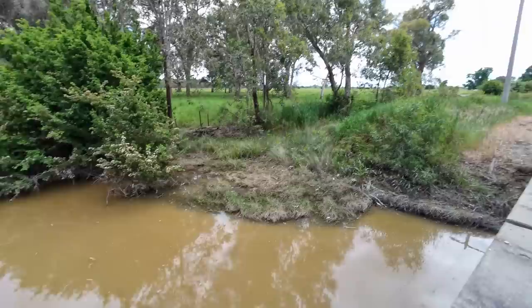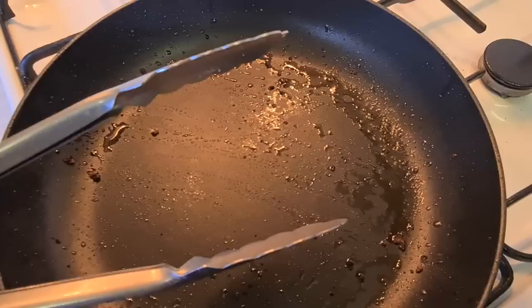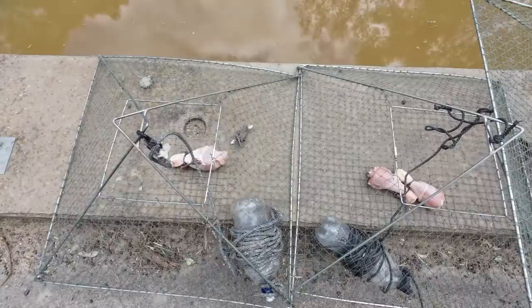Look at the colour of that water — surely there's got to be some yabbies in there. G'day everyone. Today I'm going to put some yabby nets in a spot I've never put yabby nets in before, and then I'm going to go fishing in a spot I haven't fished for many years. You're watching Robbie Cocking.